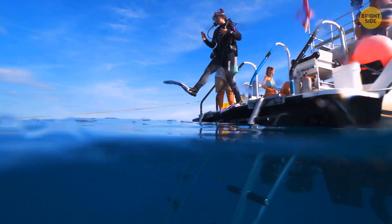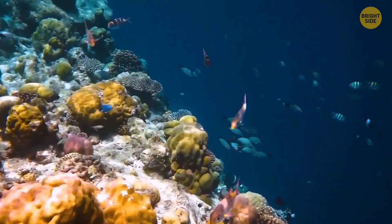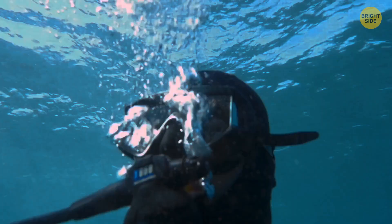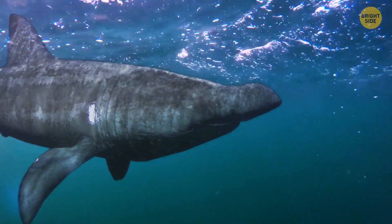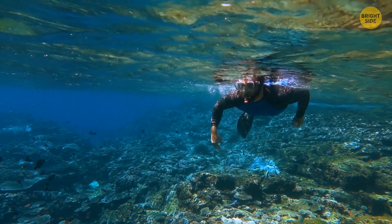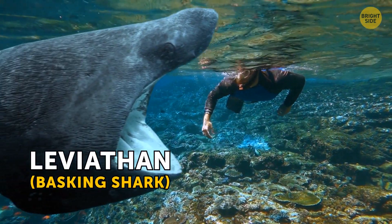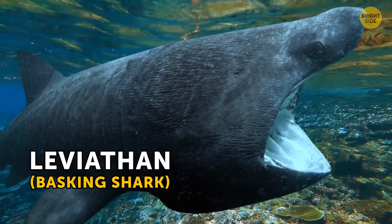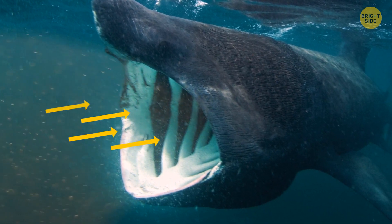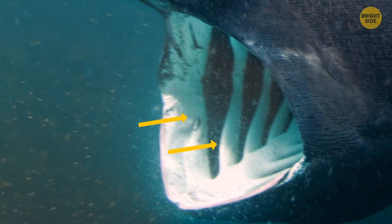Imagine you're scuba diving in the ocean, watching corals and colorful fish, when suddenly an enormous shadow appears above you — a massive creature approaching with its mouth a gaping abyss. Relax, just stay still and you'll be fine. This leviathan is a basking shark, one of the scary sea monsters that isn't really capable of doing harm to anyone. Basking sharks are filter feeders, just like baleen whales — they open their large mouths to swallow plankton and don't even have teeth.